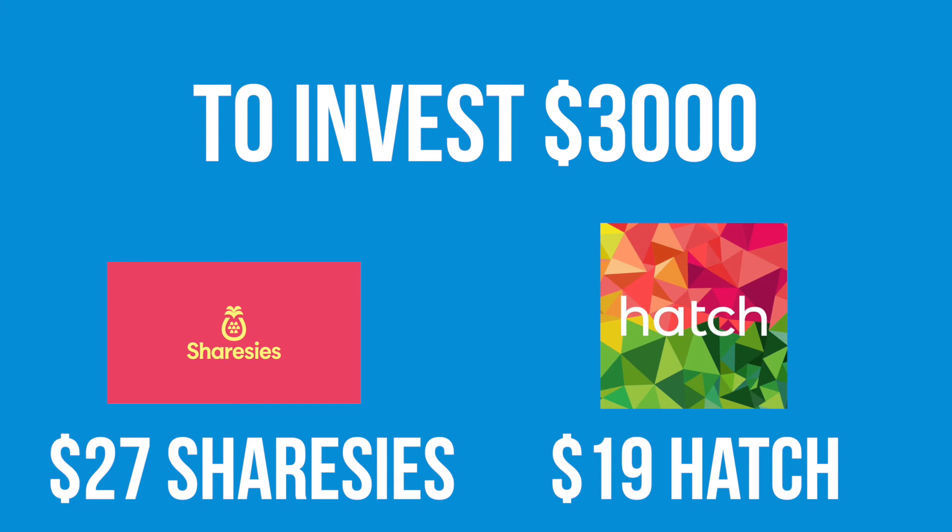That's why I personally pick Hatch over Sharesies — I'm more interested in the bigger branded American businesses that you can access with Hatch, and for a cheaper price. If you're someone who's just getting into investing and thinking of putting your money into the New Zealand market, then Sharesies is definitely for you. But if you're quite keen on putting a fair amount of money — say a few thousand dollars — into American businesses, then Hatch is definitely the broker for you.